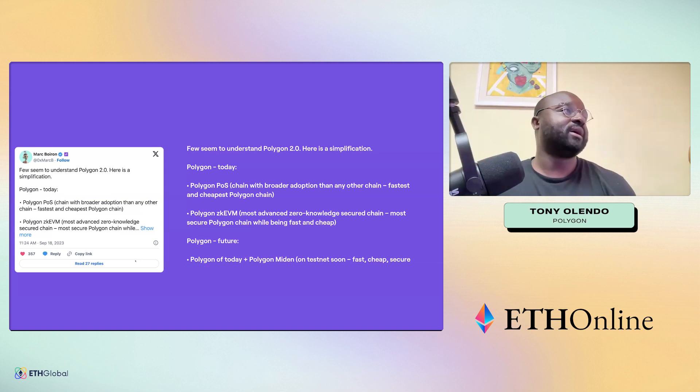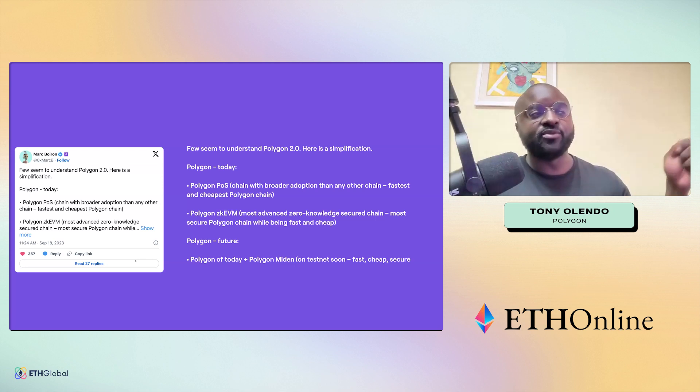Let's break it down simpler. Mark Boiron, our CEO, simplifies it like this: Polygon POS is one of the most adopted, fastest, and cheapest chains. Then you have the zkEVM, launched March 27th, the most advanced secure zero-knowledge chain with a killer prover. Polygon of the future is today's Polygon plus Polygon Miden, coming to testnet soon.